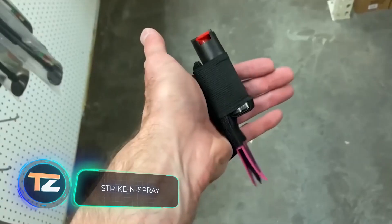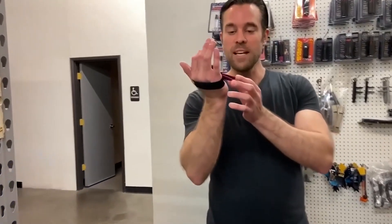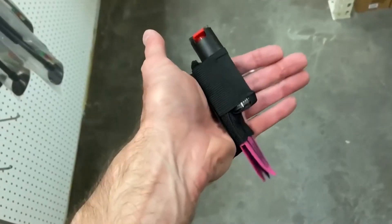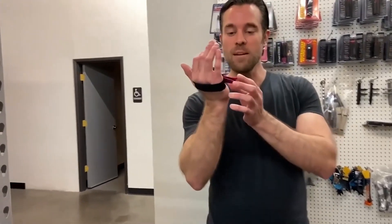Strike and Spray — this spray will be perfect for people without much experience with weapons. Hidden in its lower part is a small but very sharp blade. In addition, Strike and Spray is equipped with a strap that allows you to comfortably and securely fasten it to the palm of your hand.